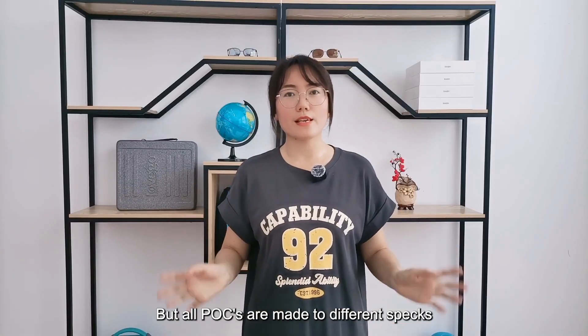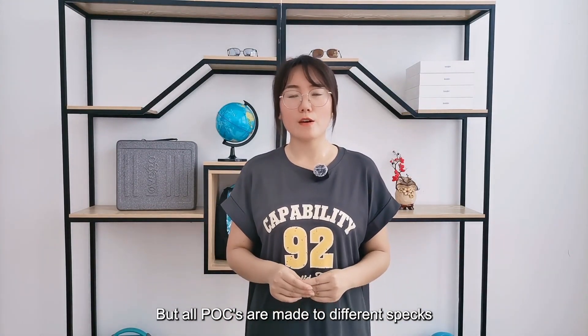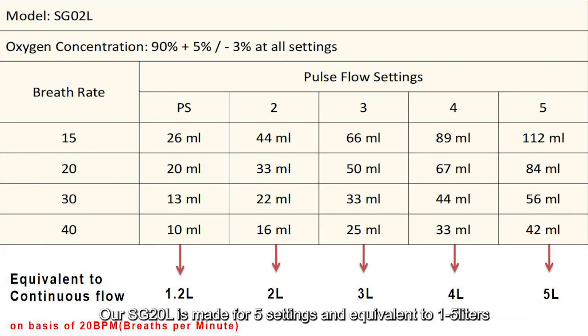But all POCs are made to different specifications. For example, our LSG 0.2 liter model is made for five settings, but it is equivalent to 1 to 5 liters.